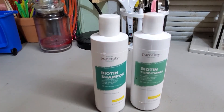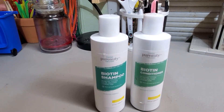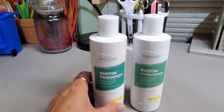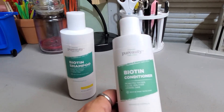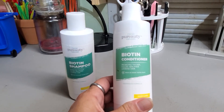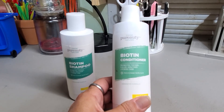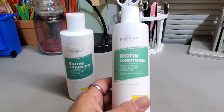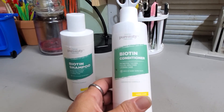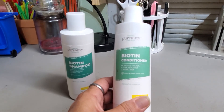With the shampoo and conditioner together, it kind of made my hair feel a little bit like straw while it was wet. But once it was dry, it actually felt really smooth and soft. I can feel the healthiness in my hair, and I've only been using it for a week. It does make it healthier feeling, and it's really soft when dry.